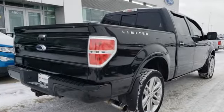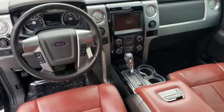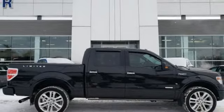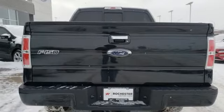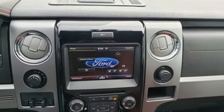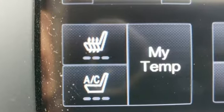Twin-turbo V6 engine, sports suspension, driver selectable mode, trailer brake controller, external memory control, power heated mirrors, heated and ventilated leather bucket seats, power sliding and tilting sunroof, electronic shift on the fly, rear parking sensors, and automatic transmission.